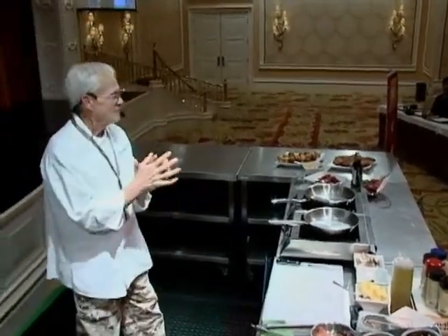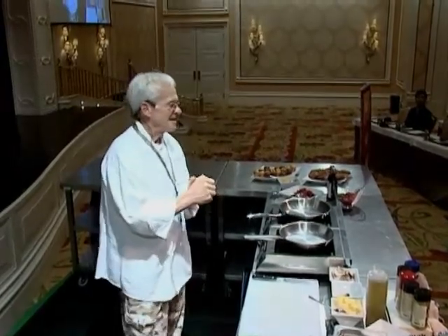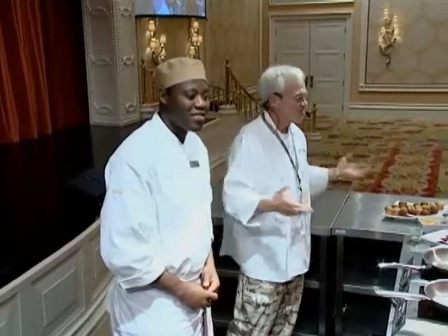I'm very honored to be here. This is my third trip coming to China and working with products from the United States, and I'm very honored to be doing this. I want to introduce my assistant, my help today. This is Orville Troup, part of the staff at the wonderful win. With his help, he's helping me make this happen today.